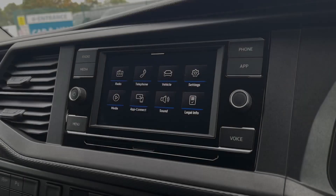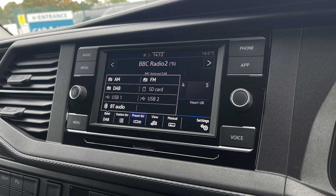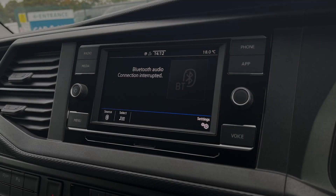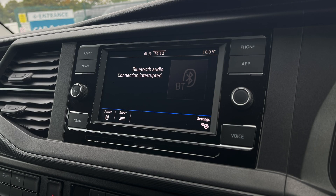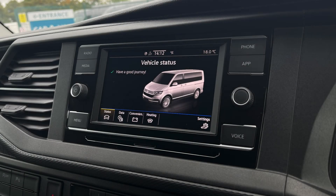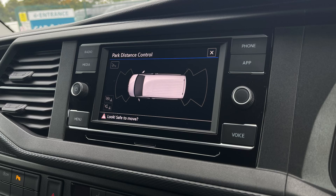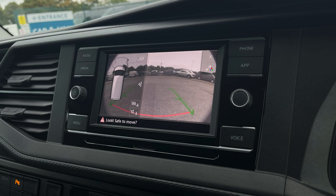The composition colour radio features a 6.5-inch touchscreen, digital radio reception, and a mobile phone interface as well as Volkswagen App Connect to keep you connected and entertained during your drives. You can also view information about your vehicle and make the most of your parking sensors and rear view camera.